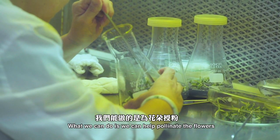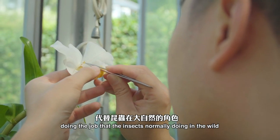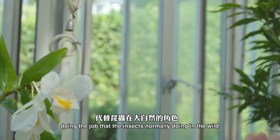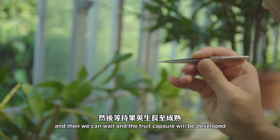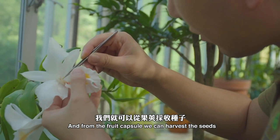What we can do is we can hand pollinate the flowers, doing the job that the insect would normally do in the wild. And then we can wait and the fruit capsule will develop. And from this fruit capsule, we can harvest the seeds.